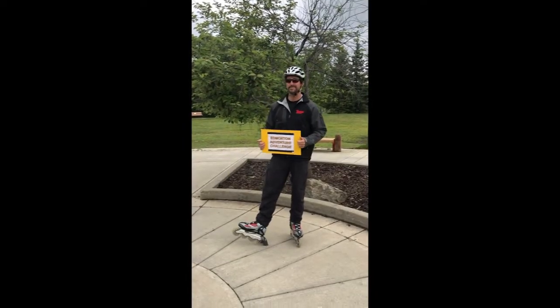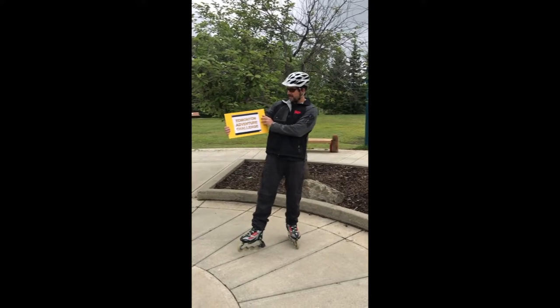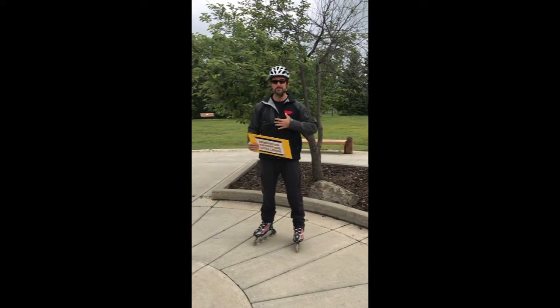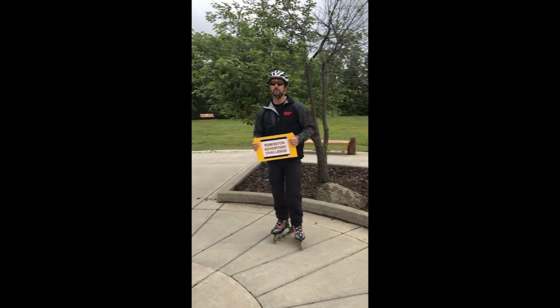Hey guys, this is Audie Brooks from CFE Edmonton, and today I am taking you on Edmonton Adventure Challenge number two. Actually, I'm taking you outside of Edmonton to St. Albert, which is my hometown, because I wanted to showcase the Red Willow Trail System.